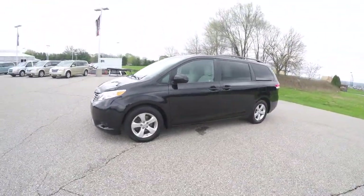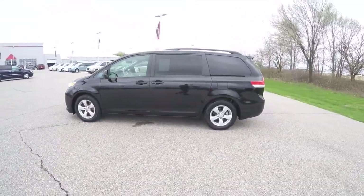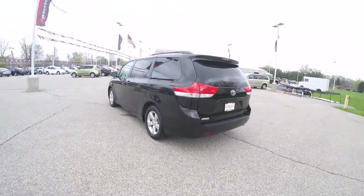The Sienna is in black clear coat and has the bisque cloth interior. It is front wheel drive, powered by a 3.5 liter V6 engine with a 6 speed automatic transmission.